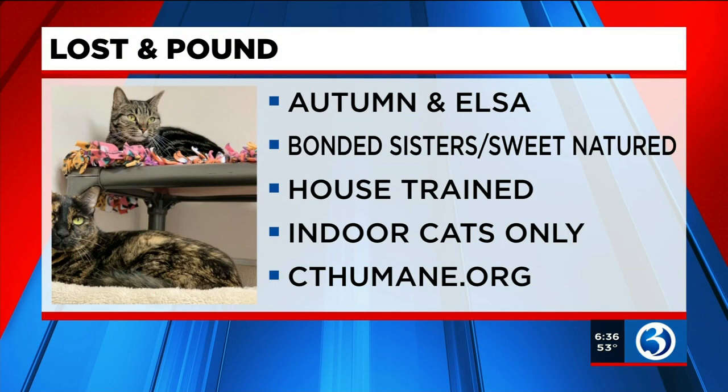Now they weren't litter mates, but in their minds they are siblings through and through. Autumn the tiger tabby is 4 years old and Elsa the tortie is 7 years old. They enjoy laying near each other, grooming each other, and love attention from people too. This pair would do well in a quiet household as they love to nap and lounge around, and kids who are a bit older would be best for them.